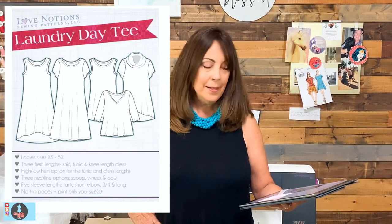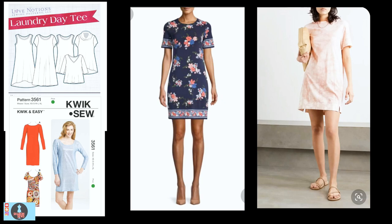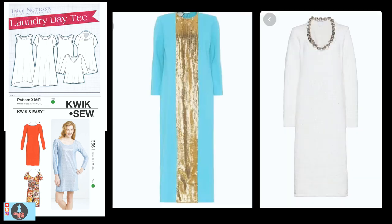A basic tee dress pattern offers the ultimate comfort of wearing a t-shirt all day long. If you don't have one already, you could use the Love Notions Laundry Day Tee or Quick Sew 3561. The Laundry Day Tee has a swing shape, comes in sizes XS to 5X (bust 33 to 57.5 inches), offers multiple necklines and sleeve lengths, and includes a full bust piece. Quick Sew 3561 is a close-fitting t-shirt dress with a boat or scoop neck, long or short sleeves, in sizes XS to XL (bust 31.5 to 45 inches). Use a printed knit, even a border print, or try a tie-dye cotton jersey. Glam it up by sewing a strip of sequins down the center front or embellishing with chain trim around the neckline.